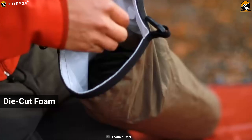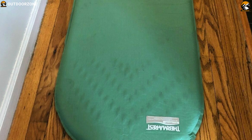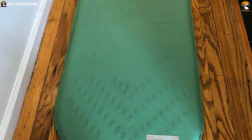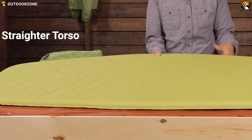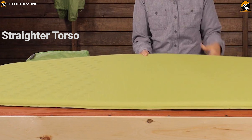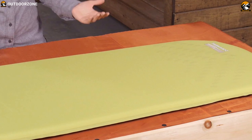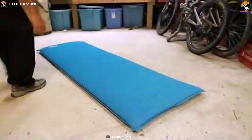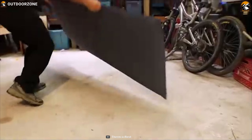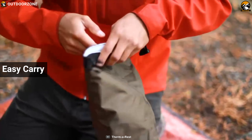Its die-cut foam reduces weight and bulk, making the pad light enough for backpacking, yet comfortable and durable enough for car camping. The sleeping pad features a new straighter torso compared to the previous version, which increases sleeping area and makes for better gap-free matting with other rectangular pads. Its R-value is 4.9, and it also comes included with a stuff sack for easy carrying.